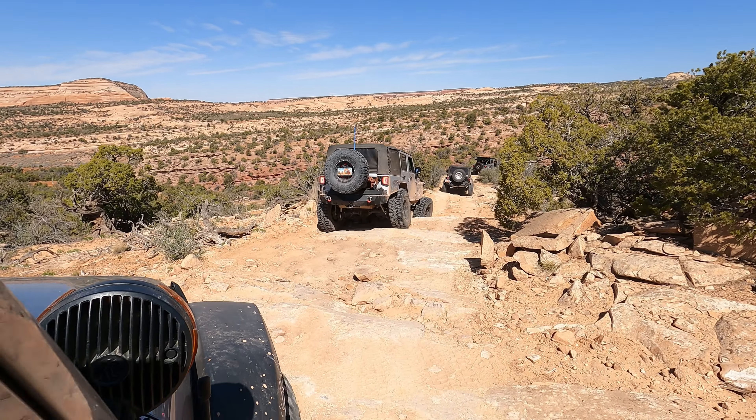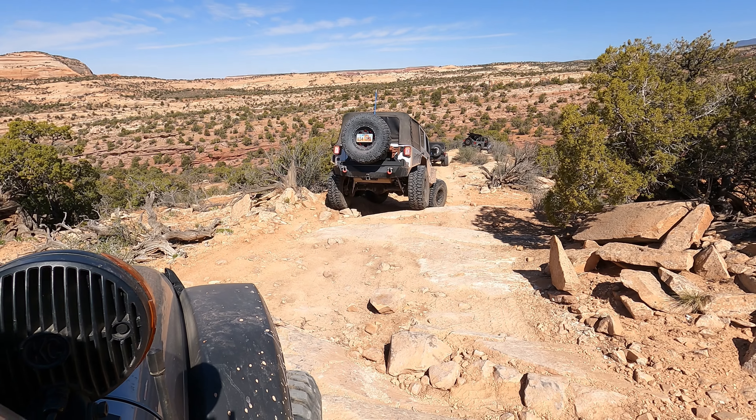We're coming up on our first big ledge drop here. There's a bunch of these in the area - it definitely makes it a little more interesting.